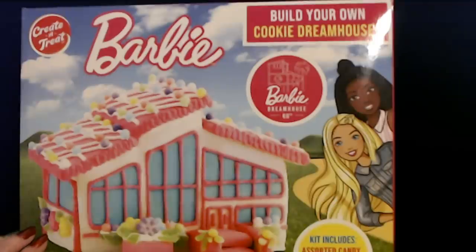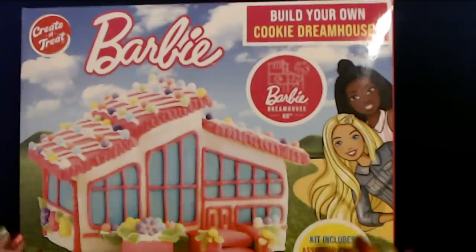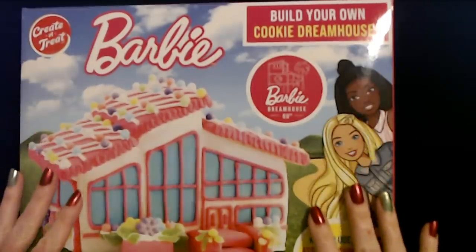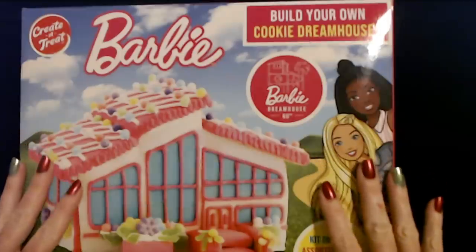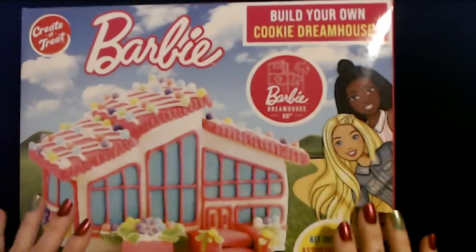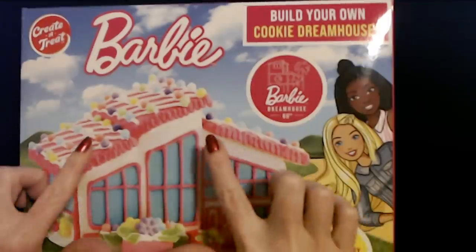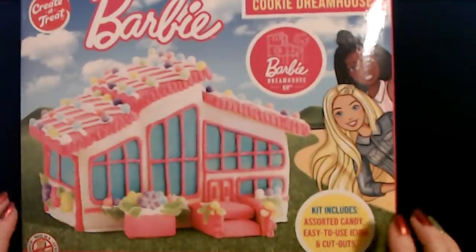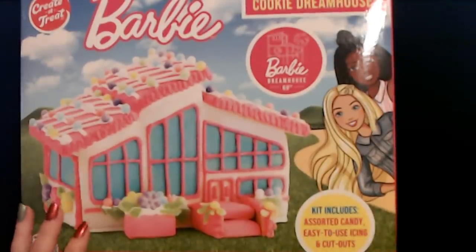I had no idea they'd been making them that long. We're going to do this in a future video after Christmas — there's no way I'm getting to it before Christmas, I have a lot going on in the next few days. I cannot wait. I promise you mine will not look anything like this. Mine usually end up looking like a trap house or something, but I still have fun doing it.